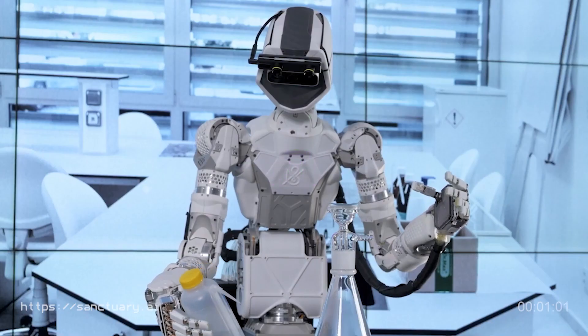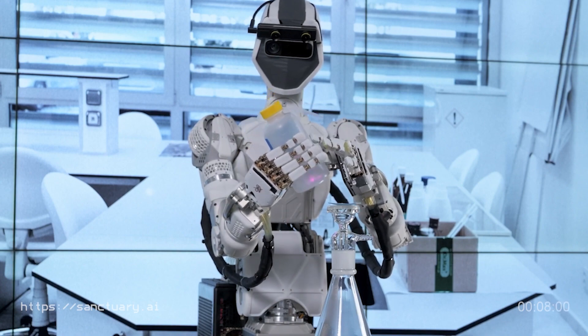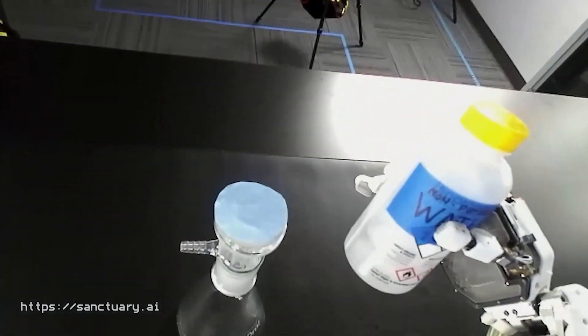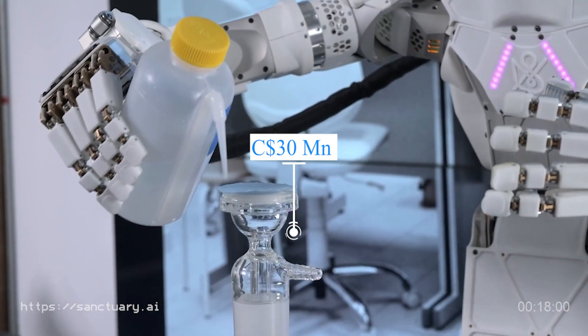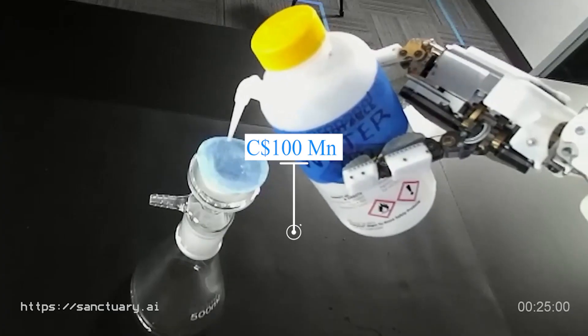The members of Sanctuary AI are in a bid to fulfill the ambitious mission of creating human-like intelligence and general-purpose robots. In March last year, the company raised Series A funding. In November 2022, the company received a 30 million Canadian dollar strategic innovation fund contribution from the government of Canada, bringing its total funding to over 100 million Canadian dollars.